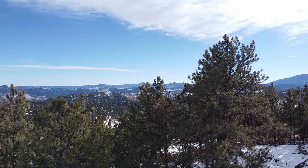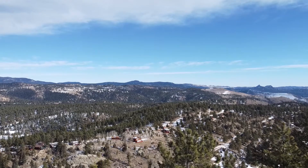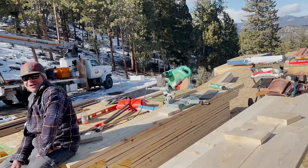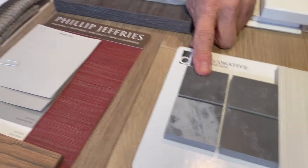It's fun to finally stand on the floor and look out. Man, this is something. That dark area is your kitchen, and it goes into the master bath.